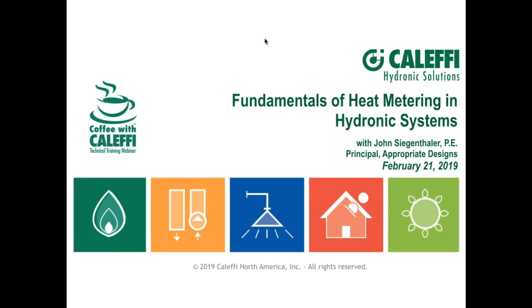The broadcast is now starting. All attendees are in listen-only mode. Welcome everybody to Coffee with Kalafi. I want to say thanks, first of all, for joining us today and also for your ongoing support of Kalafi, of our presentations and our products. Thanks for that.